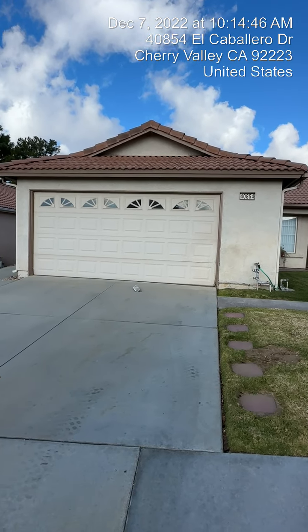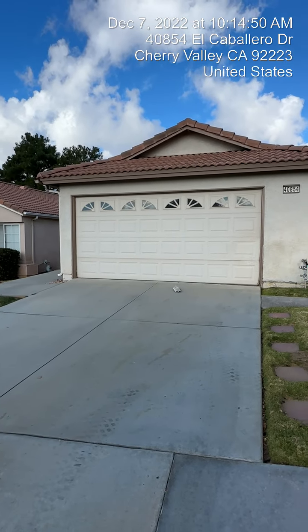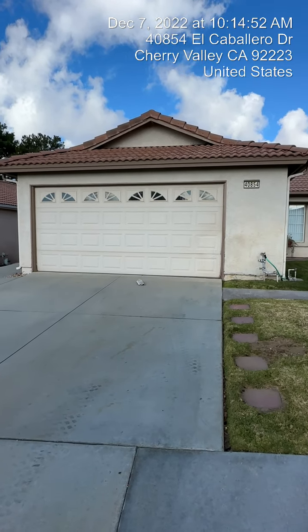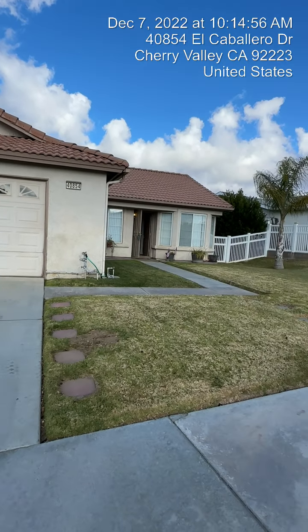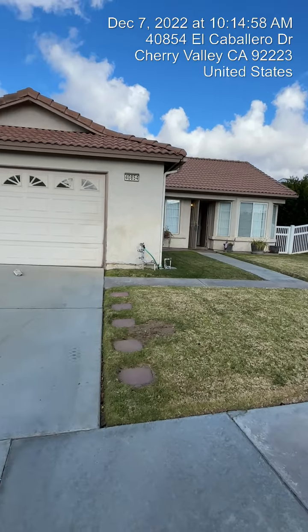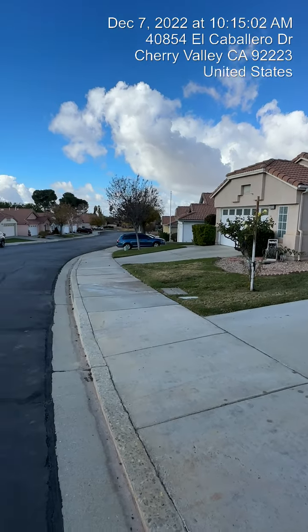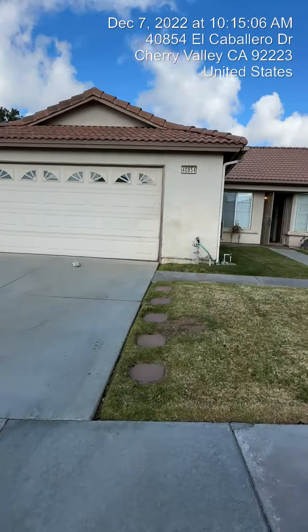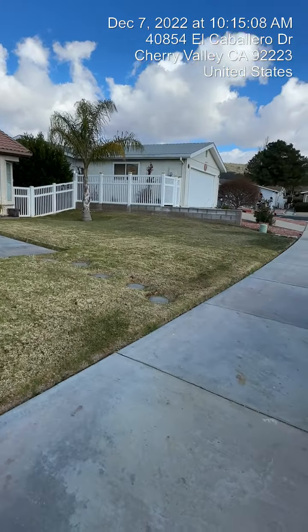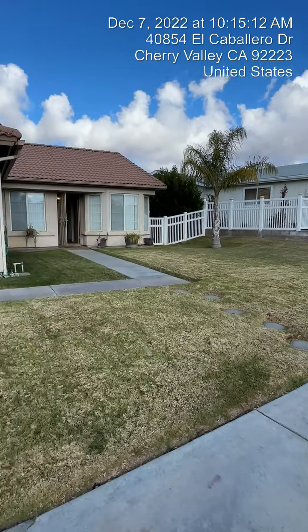I am standing at the property 40854 Cabrero Drive in the Cherry Valley Beaumont area. It's a two-bedroom, two-bath, 1,216 square feet, listed for $339,000. It is a gated community, 55 and older, very nice, very quiet. I've been here about 15 minutes so far and there hasn't been any other cars or traffic come up and down the street.